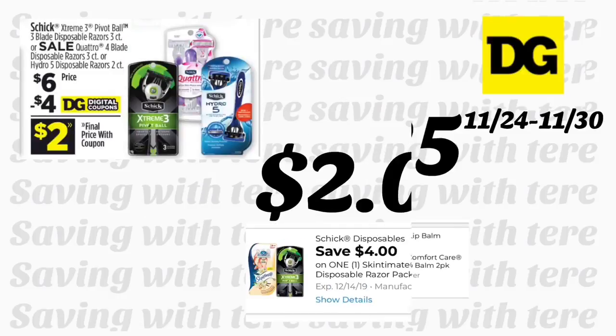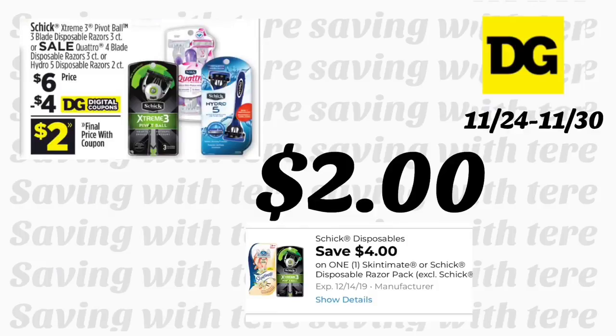The Schick disposable razor is priced at six dollars. We got a four-dollar digital coupon making it only two dollars. This also includes the Schick Xtreme 3, the three-blade disposable razor, the Schick Quattro blade, and the Hydro 5 disposable razor two-count — those also qualify for the digital coupon.